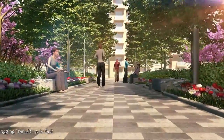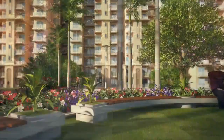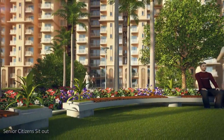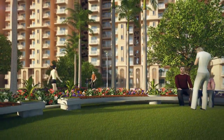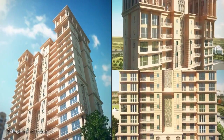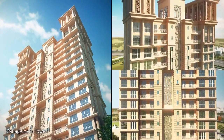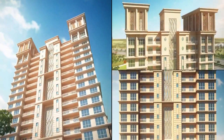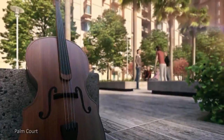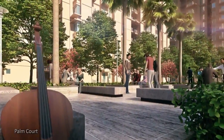Special attention has been paid to the facade design, with a fusion of contemporary and classical style of architecture to give a premium look and feel to the towers. Palm Court becomes a socializing space within the community.